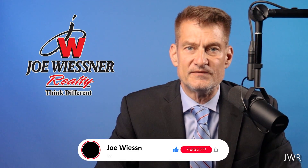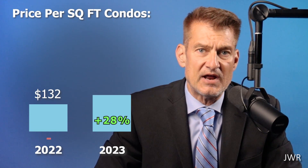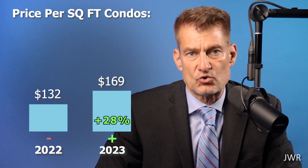One reason for this condo strength is the new senior townhome development named The Greens, which have recently come to market. When new units come to market, this helps create strong sales and higher prices. The price per square foot average for Williamstown condos are up strongly by 28% as well, to an average of $169 per square foot.